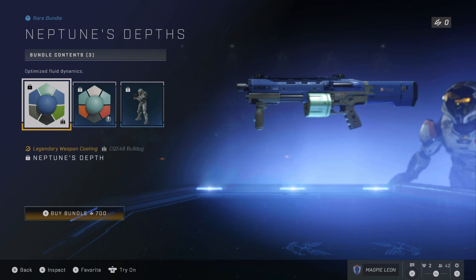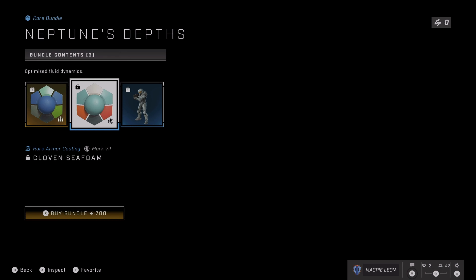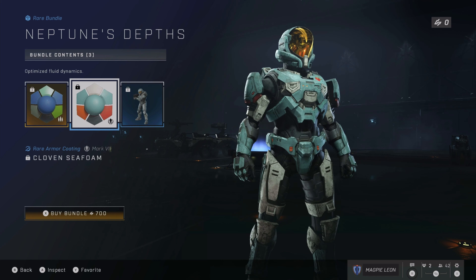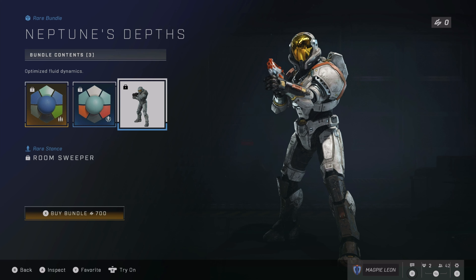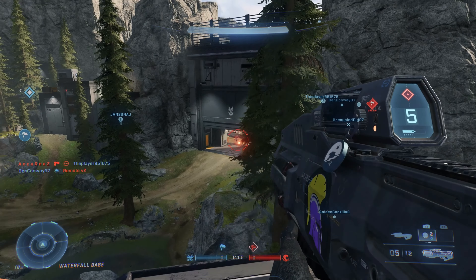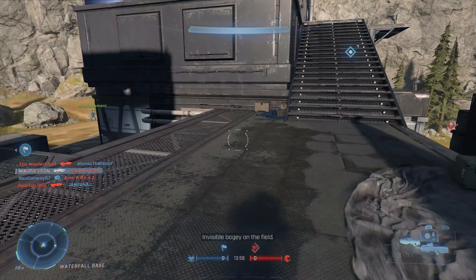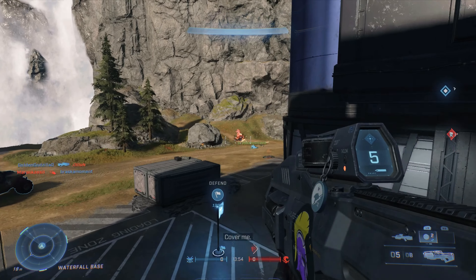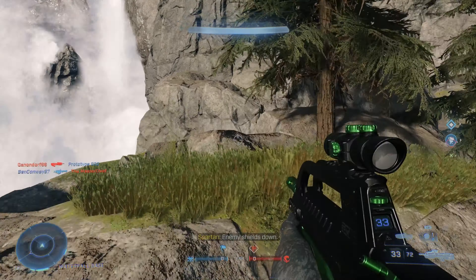The second bundle, which is completely brand new, is the Neptune's Depths bundle. This contains three items, including an armour coating, a legendary weapon coating for the Bulldog, and a stance where you're holding the Bulldog. The coating is called Neptune's Depths and it's a really nice blue seafoamy colour for the Bulldog — it's actually a really nice coating, I do really like this. You also have the Cloven Seafoam coating for your Spartan, which is also a really nice armour coating. It's like a cyan colour with a bit of white, a bit of red, a bit of orange — it has that ocean theming going on and I quite like it. You also get the Room Sweeper Stance, which is a nice stance where you're holding out the Bulldog.